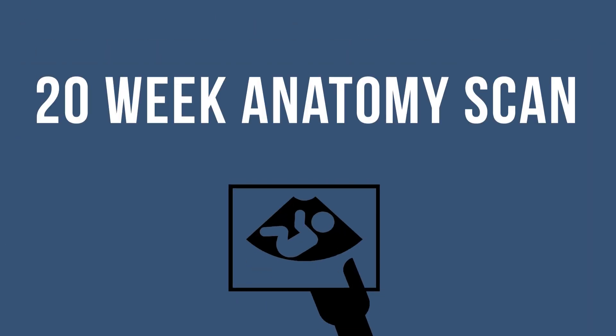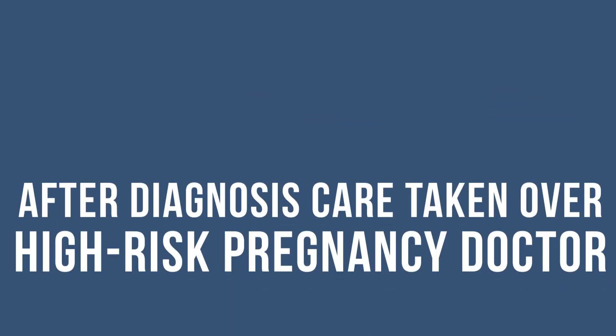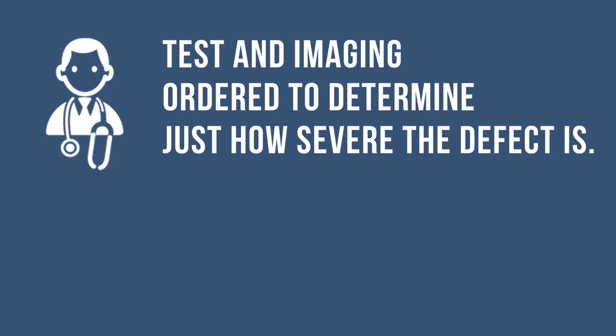CDH is often detected by ultrasound at the 20-week anatomy scan. After diagnosis, care will be taken over by a high-risk pregnancy doctor, and a series of tests and imaging will be ordered to determine just how severe the defect is.